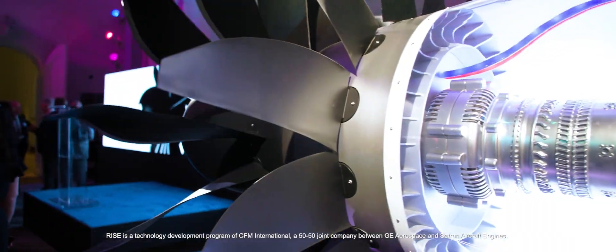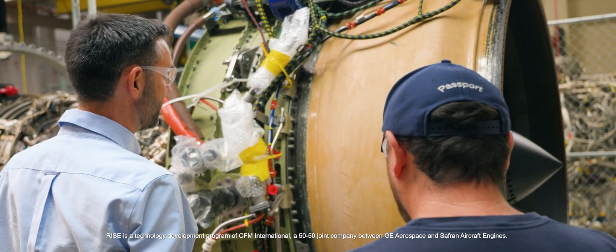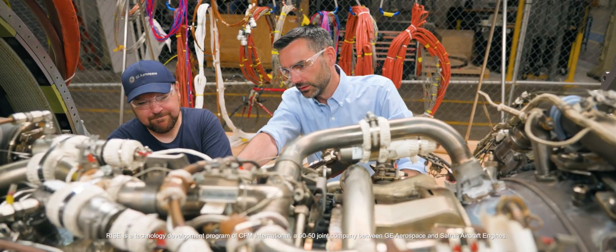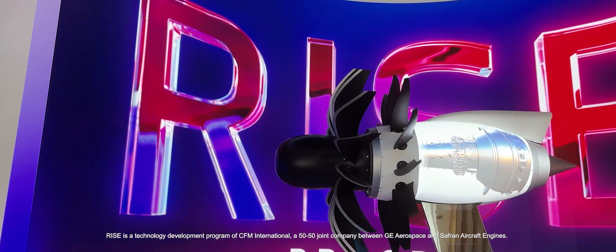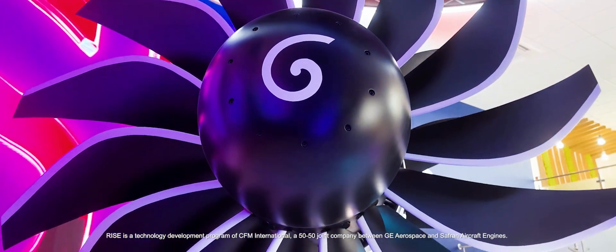If you don't do the open fan and you still want to get to a 20% fuel efficiency improvement, you can't get it out of the fan, so you need to get it out of that hot part of the engine with even higher temperatures and higher pressures. That will put a tax on the overall durability of the engine. So the open fan architecture is enabling a new level of performance without taxing that durability.